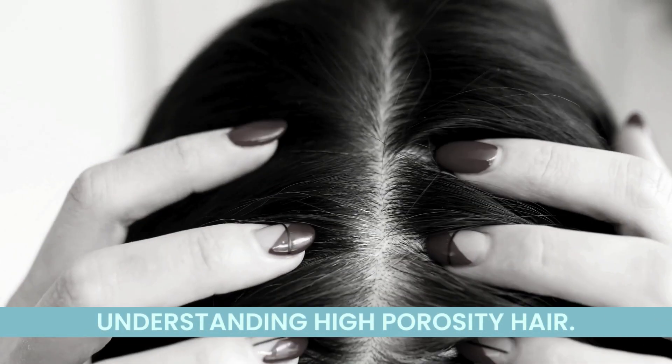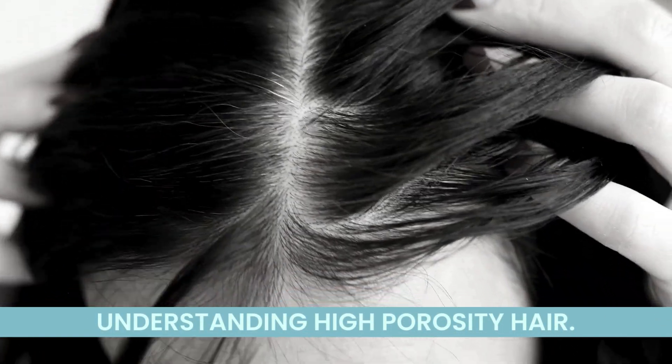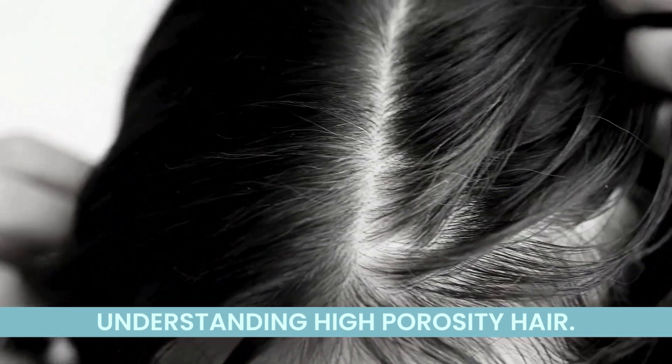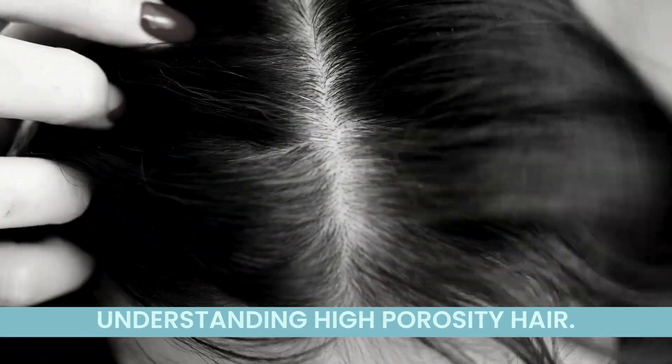First things first, let's understand what high porosity hair is. If your hair easily absorbs and loses moisture, leaving it prone to frizz and breakage, chances are you have high porosity hair.